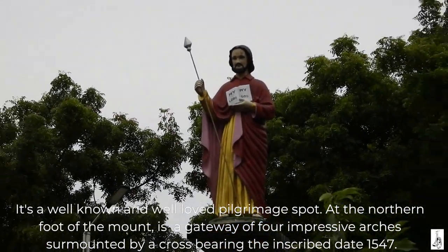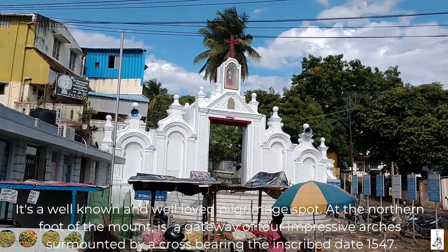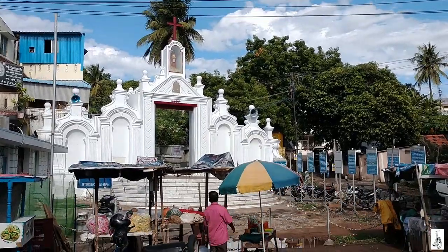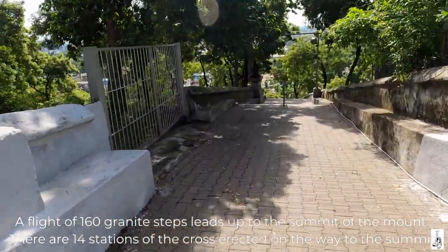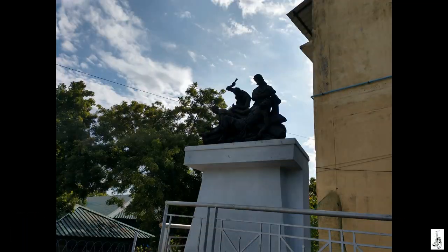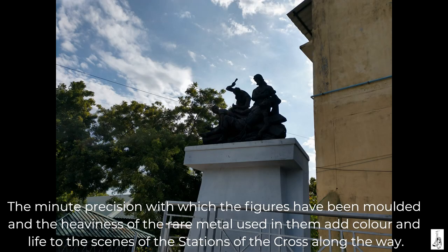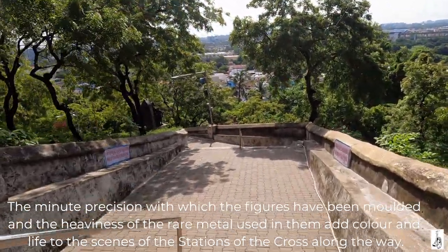At the northern foot of the mount is a gateway of four impressive arches surmounted by a cross bearing the inscribed date 1547. A flight of 160 granite steps lead up to the summit of the mount. There are 14 stations of the cross erected on the way to the summit. The minute precision with which the figures have been moulded and the heaviness of the rare metal used in them add colour and life to the scenes of the stations of the cross along the way.